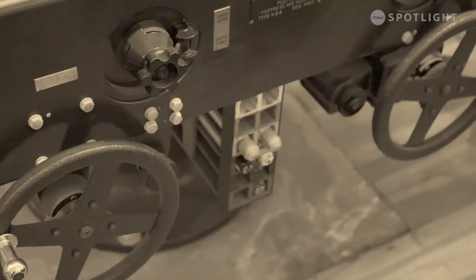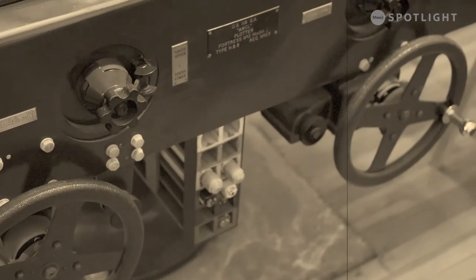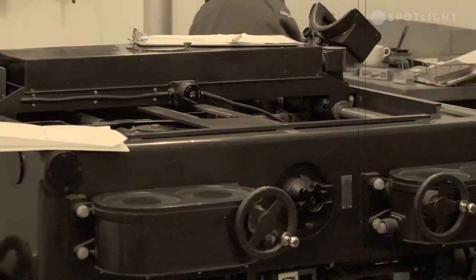It's one of only a couple surviving in the world, and it is essentially a 1940s version of a computer.